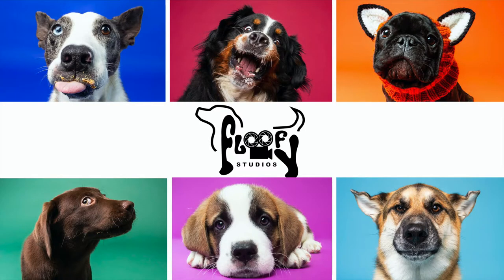Hey guys and welcome back to my channel. If it's your first time here, my name is Keegan O'Neill. I'm the owner of Fluffy Studios, a studio dog photography company in Vancouver, BC.